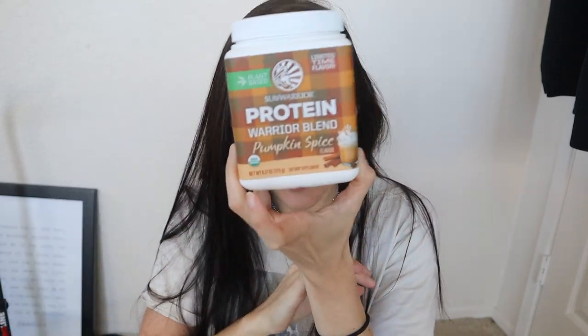You saw it from the title as well as the thumbnail. They came out with, for their warrior blend protein powder, a pumpkin spice flavor. And for their collagen building protein powder, they came out with peppermint bark.